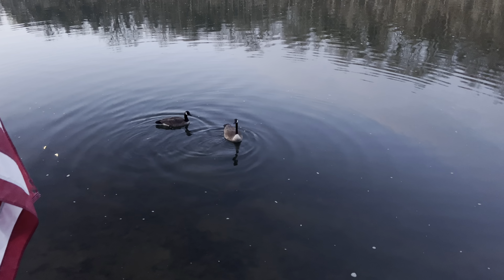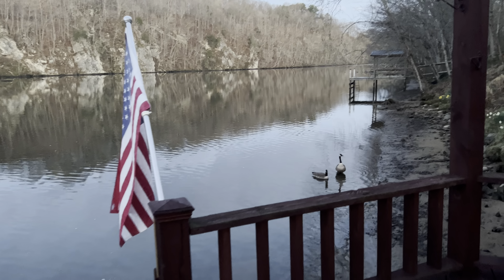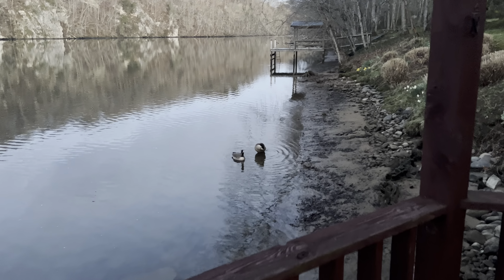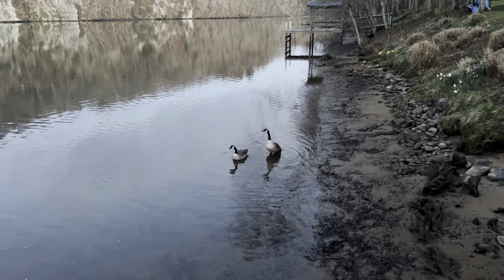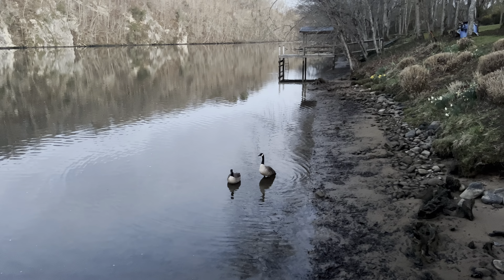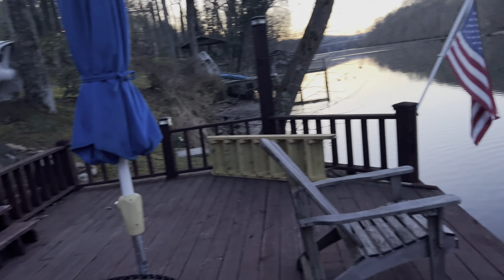There are the geeseys. Hello, geeseys. Hi, guys. Good morning! Good morning, geese.